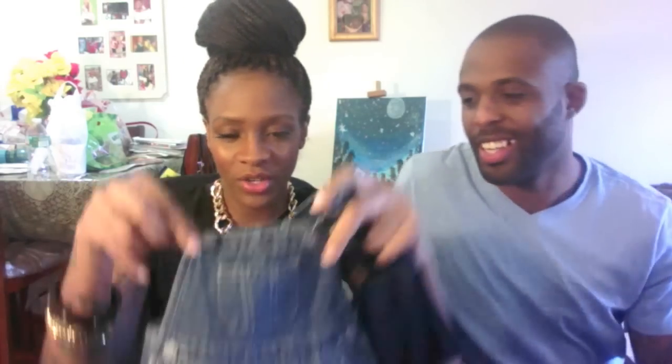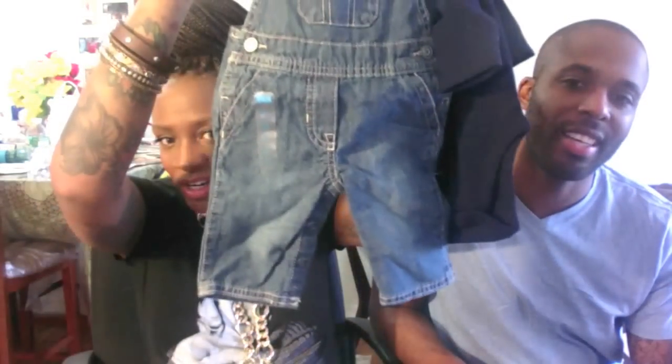We got this little onesie — it's a thermal onesie. We got it to go with this little jumper, which is so cute. Overalls, jumper — same thing. How much were these overalls? This was $24.95 and this was $24.15, but I think we got both items for maybe around $30 because they were on sale.